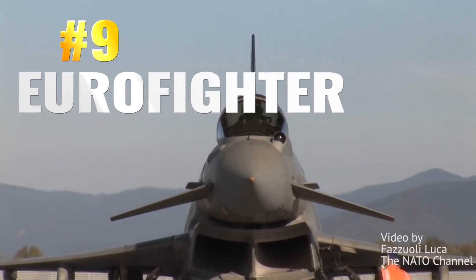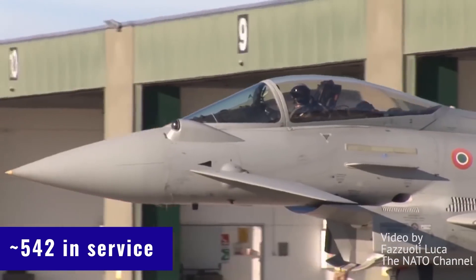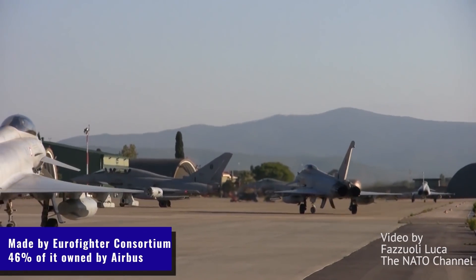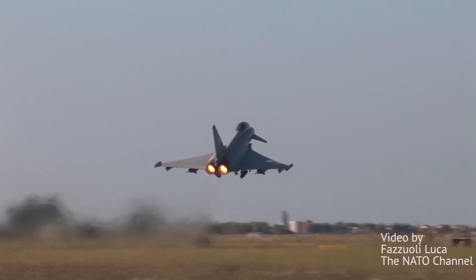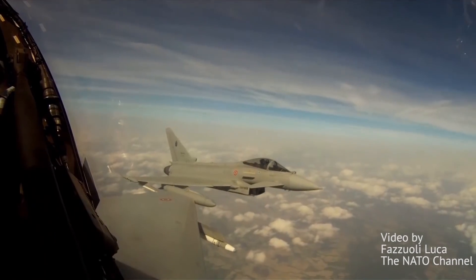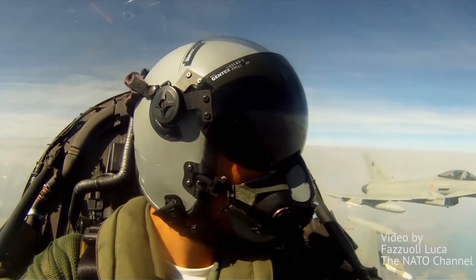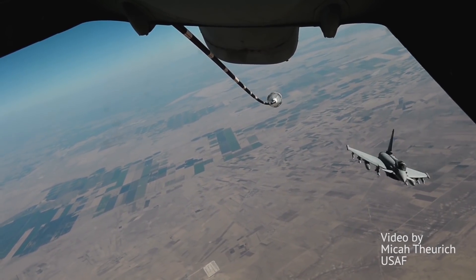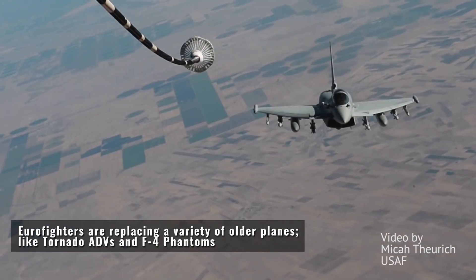The Eurofighter is number 9. It's currently at some 540-ish airframes, made by a consortium of four European countries – the UK, Germany, Italy, and Spain. It's been in serial production for nearly two decades now, and has been sold to other countries too. Currently, some seven countries have it in active service. It was designed to be an air superiority fighter, but the end of the Cold War caused the design to steer into multirole territory as well. It's probably going to remain in production for some time, possibly even another decade.